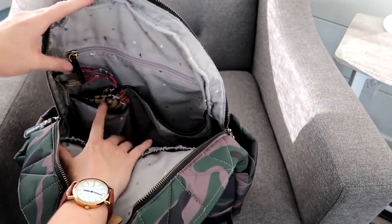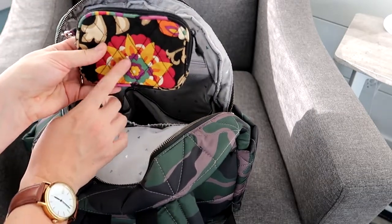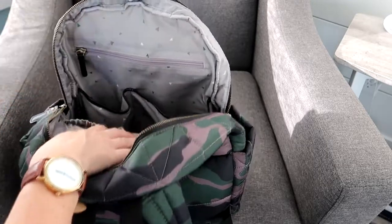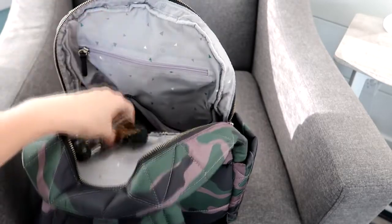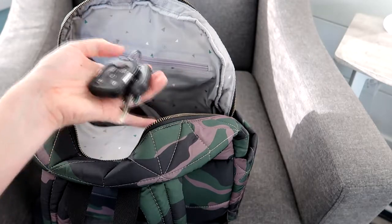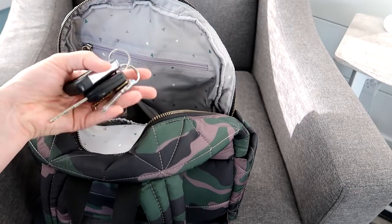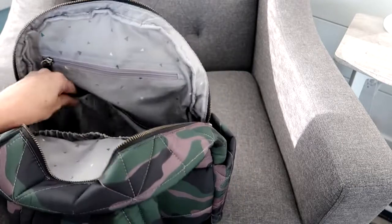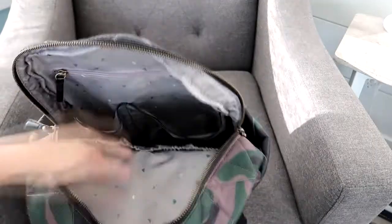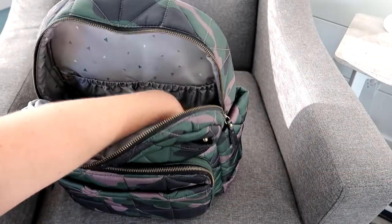There's also a skinnier slip pocket where I usually keep my Canon G7X camera, which fits really well, along with my keys at the bottom. We recently got a new vehicle with keyless entry, so I just leave my keys at the bottom of that pocket — as long as they're with me I can open the car without digging through my bag. It has genuinely changed my life. Thank you to whoever invented keyless entry!